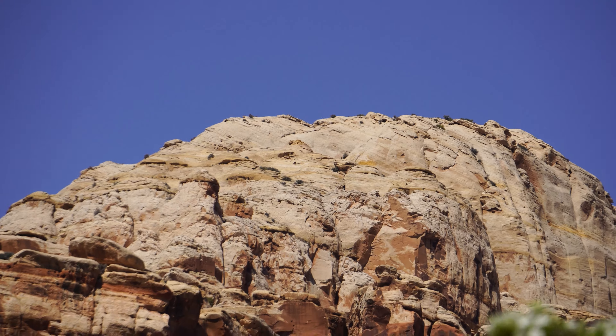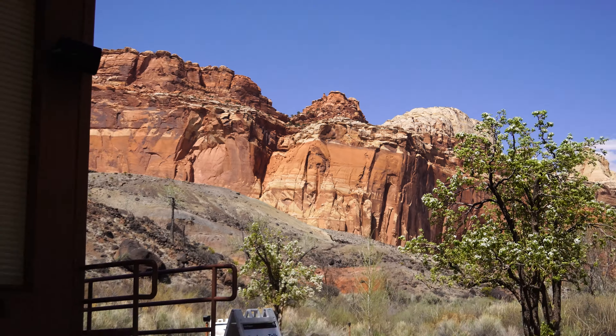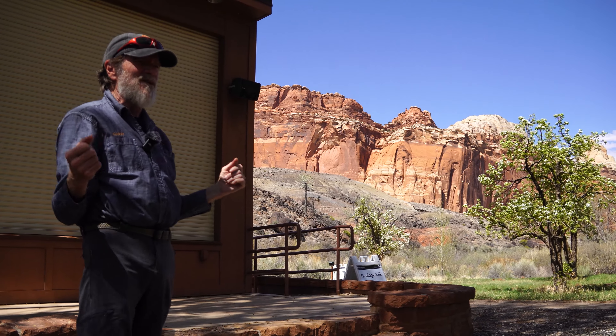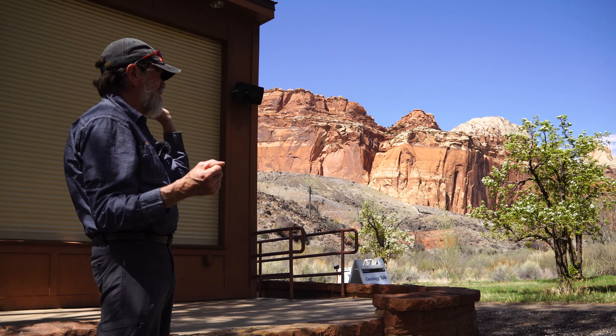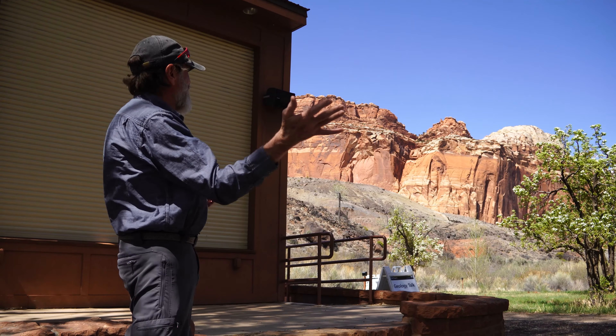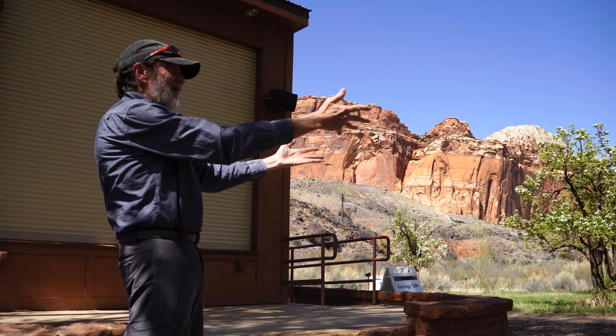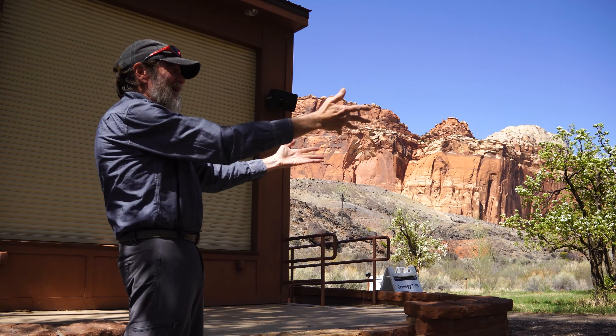Then it dried out again — even more so than the Wingate — into the Navajo that you see on top. That white dome. It was the largest sand sea in the world ever recorded. It went from south of Zion — most of Zion is made out of that rock — all the way up into Wyoming and Colorado. It was huge, and it was all derived from rivers coming off the Appalachian Mountains in the Kentucky and Tennessee area. Big rivers came this way. It was so dry that by the time the rivers got here they would dry up, and as they worked back upstream all this sand became available for wind transport.